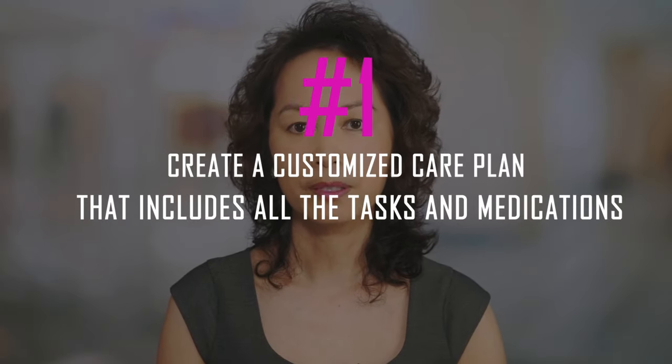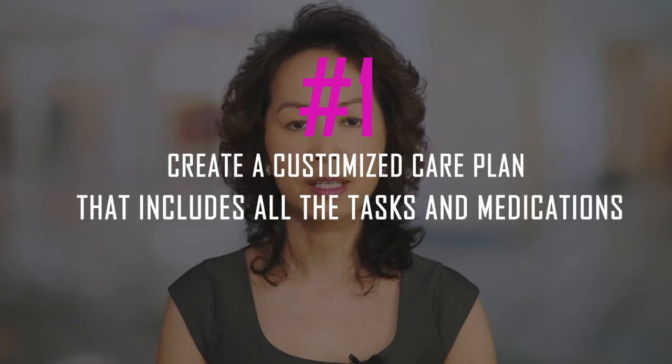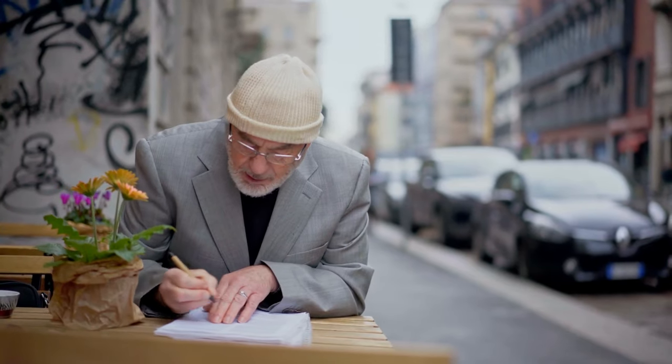One: create a customized care plan that includes all the tasks and medications you need daily. One way to improve quality of life is by creating personalized care plans tailored specifically for the individual's needs. A customized care plan might include reminders on when medication should be taken or what food should be eaten at certain times during the day. It will also have tasks like bathing someone who has trouble getting around without assistance. The daily medication schedule will ensure that all necessary medications get administered properly so nothing slips through the cracks due to forgetfulness or confusion.